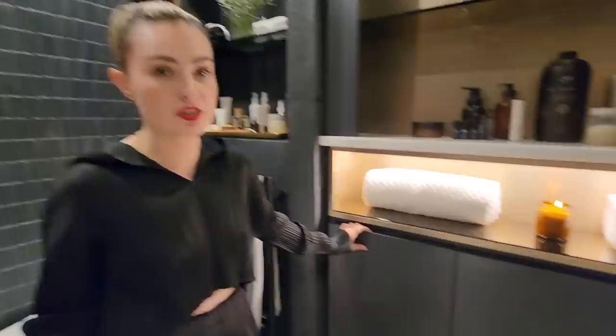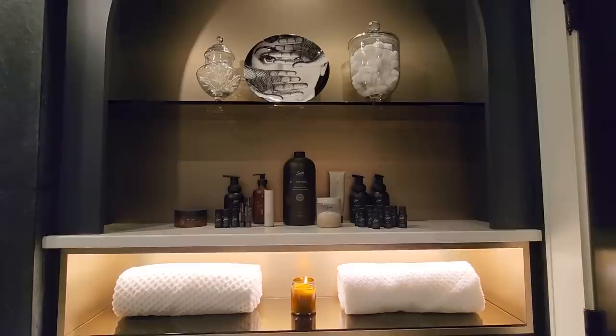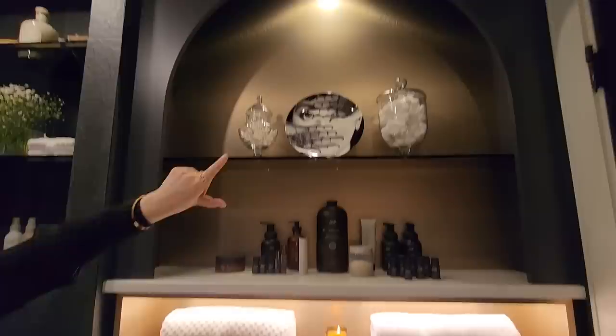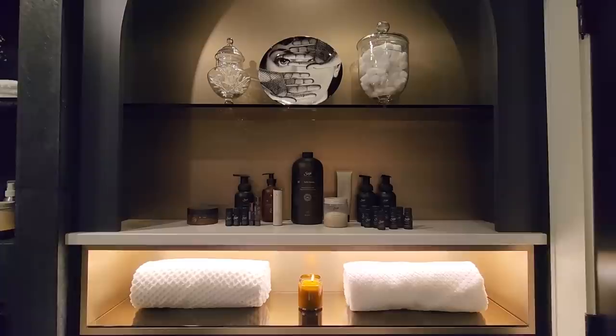Directly across from the toilet and behind the door we have built-in storage, because of course we don't have a vanity in here — just a freestanding sink. So we have built-in black shelving where we can put things like toilet paper and beauty products. And then there is a lit-up shelf where we just have some towels and a candle. And then there is this archway that is lit up with a gold backdrop, just more little decor and display. Another one of those eye plates — we got those from Dwell Living as well.